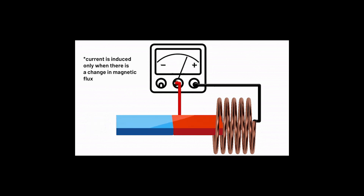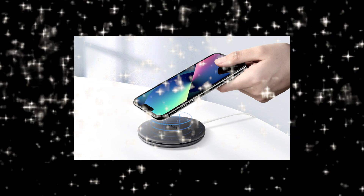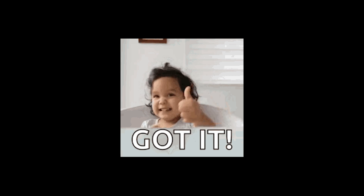He found that moving a magnet near a coil of wire could generate electric current — basically convincing electrons to do the Macarena without ever physically touching them. This long-distance relationship, known as mutual induction, is the magical engine behind wireless charging. So, magnets near coils equals electricity. Got it.